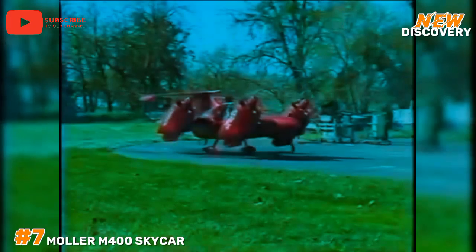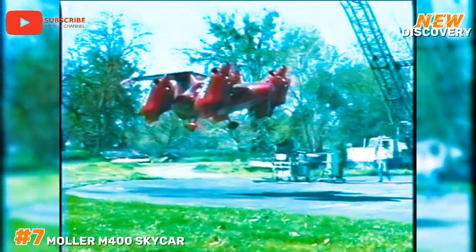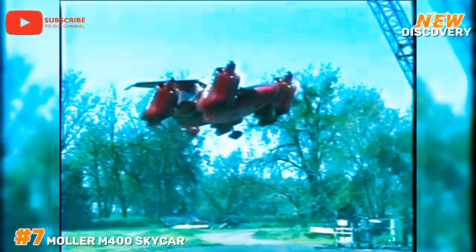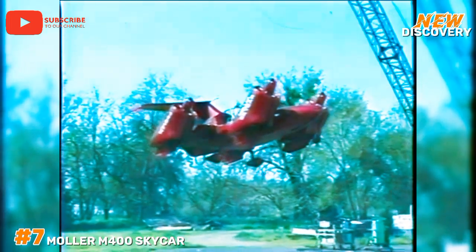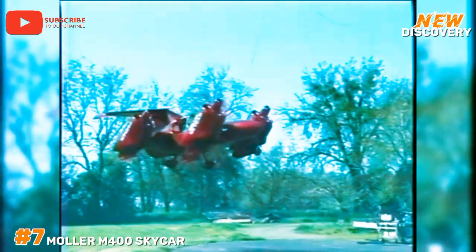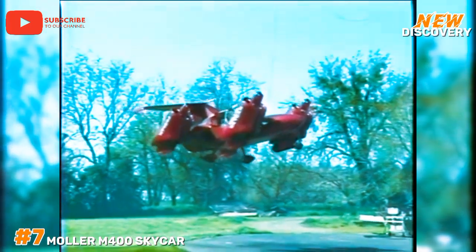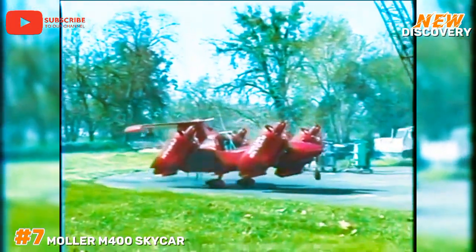Number 7: Moller M400 Skycar. The Moller M400 Skycar is a pioneering personal vertical takeoff and landing aircraft developed by Moller International. Designed to combine the convenience of a car with the capabilities of an aircraft, the M400 Skycar is envisioned as a solution for urban congestion and efficient short-to-medium distance travel. The vehicle features four ducted fans powered by rotary engines, enabling it to achieve speeds of up to 330 mph and a range of around 750 miles. Despite its promise and extensive testing, the Skycar has faced significant regulatory and technical challenges, delaying its commercial availability.